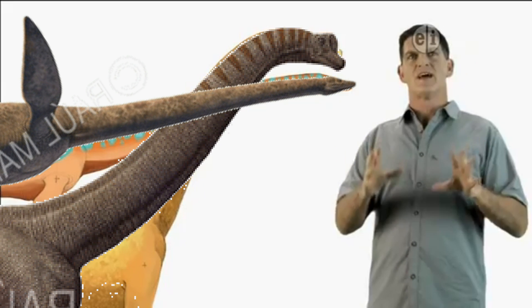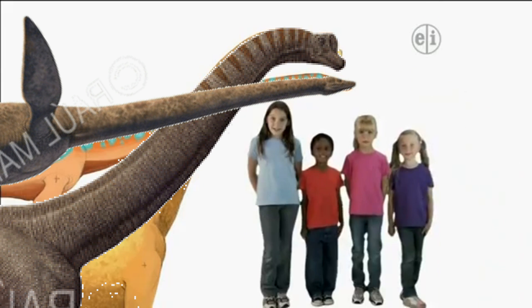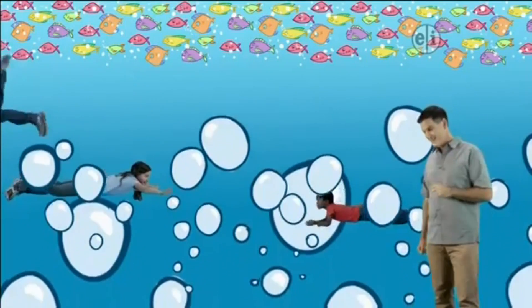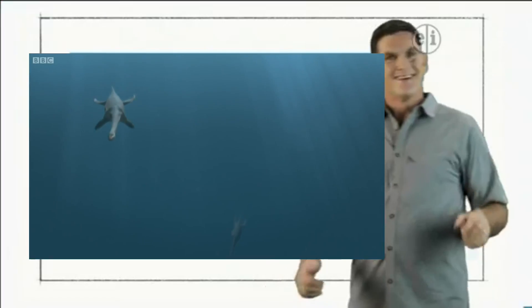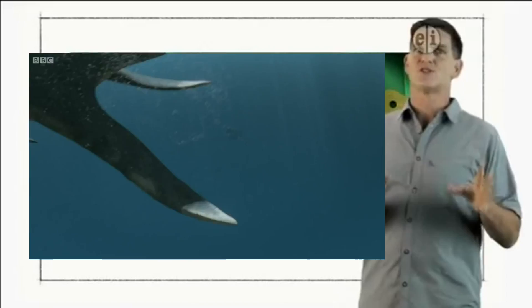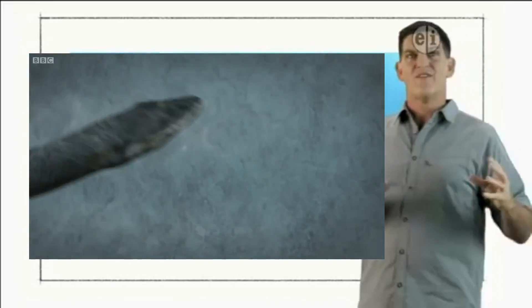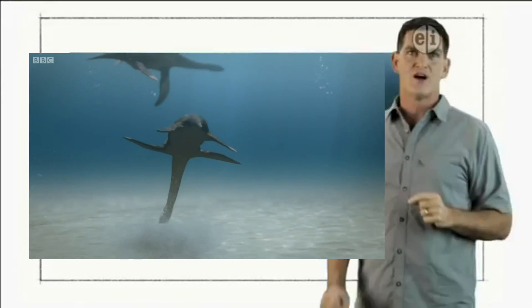Scientists think that the long neck of Elasmosaurus helped it hunt for fish. Let's go fishing. Wow, you guys are great swimmers. Because of its large size, Elasmosaurus was probably a slow swimmer, so it may have swum under large schools of fish and then used its long neck to reach up and grab its prey with those long, sharp teeth.